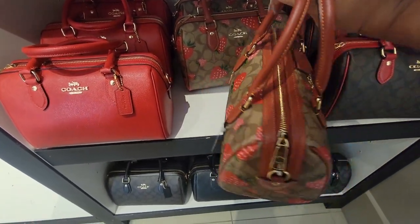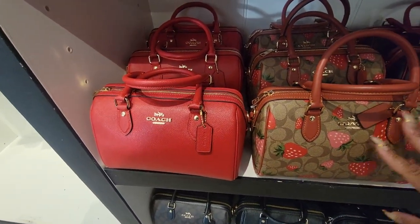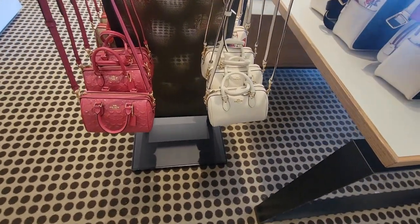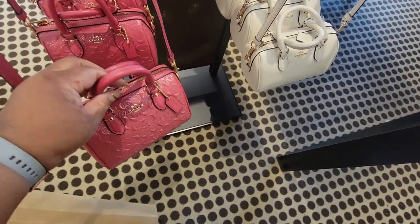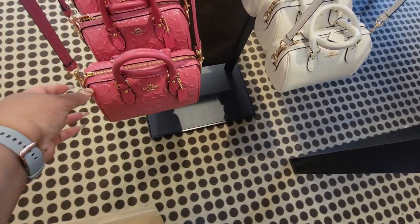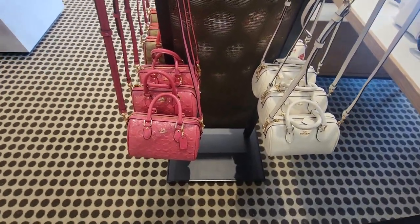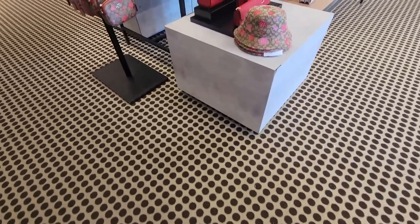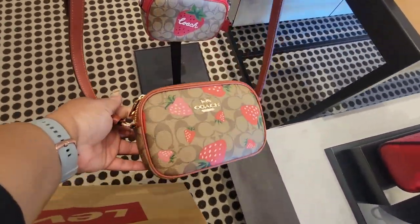Zipper in the back. Okay, a red Rowan. Here's a mini Rowan in this pink color — this color is sick! Let me find the name of it. Alright, that's called Strawberry Haze, y'all. And there's this mini Jamie.